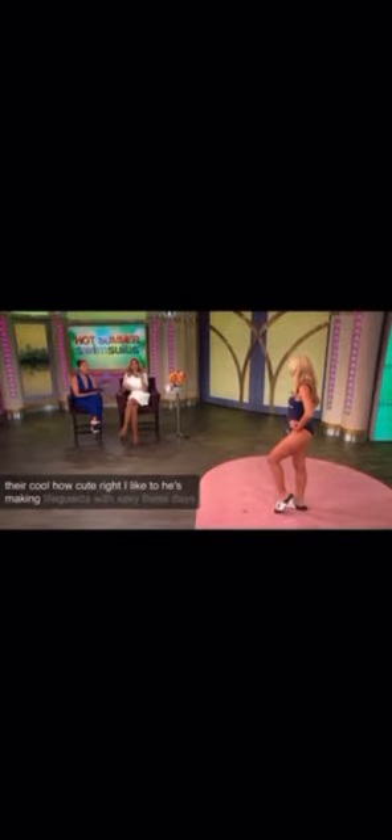Stephanie is next, wearing the graphic swimsuit trend. This trend is all about making a statement. Her suit says 'slay all day,' and she is certainly slaying it here. Look out, Pam Anderson — this is kind of a nod to the movie Baywatch, and that's a big trend this year. This is sexy without showing too much skin. This is from In Motion, just $48. The fun slides from iSlide complete the look — customized for the Wendy Show, you can get anything you want for $49. She's making lifeguards look sexy. Thank you very much, Stephanie.